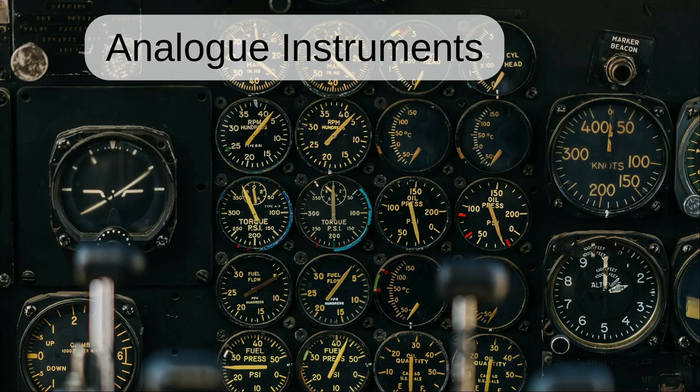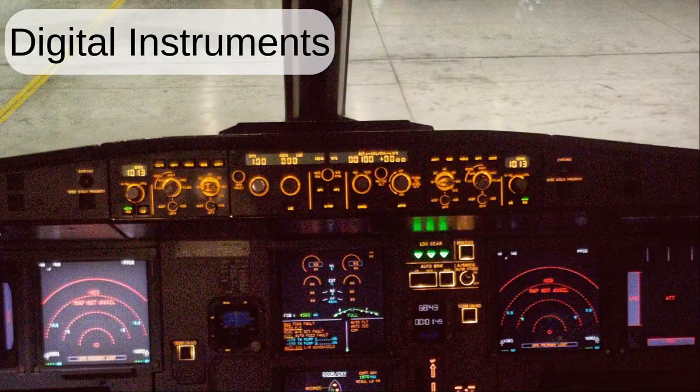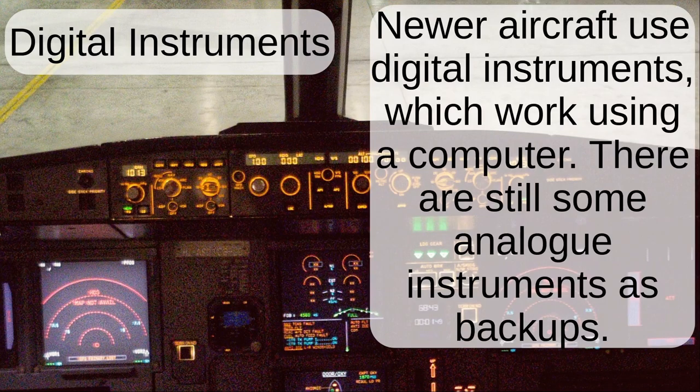Analog instruments. Older aircraft use analog instruments which work without involving a computer. Digital instruments. Newer aircraft use digital instruments which work using a computer. There are still some analog instruments as backups.